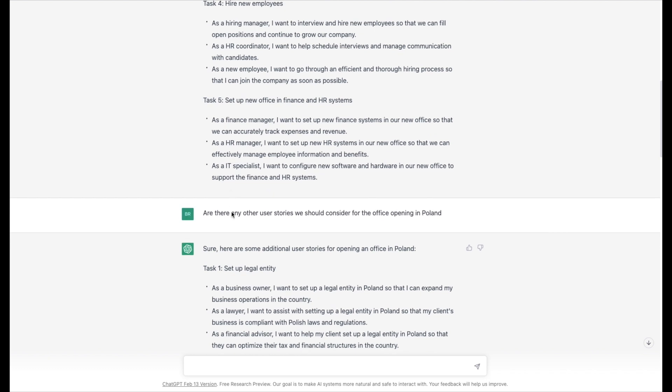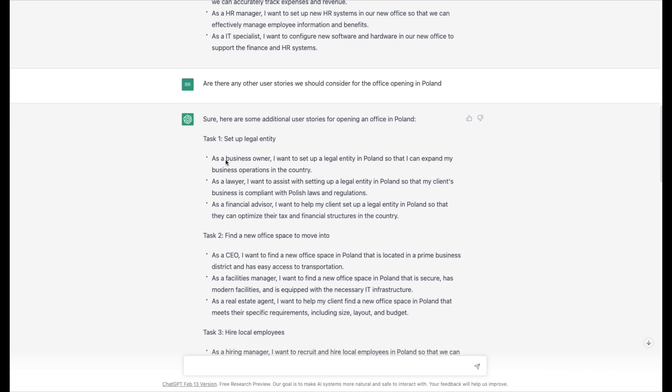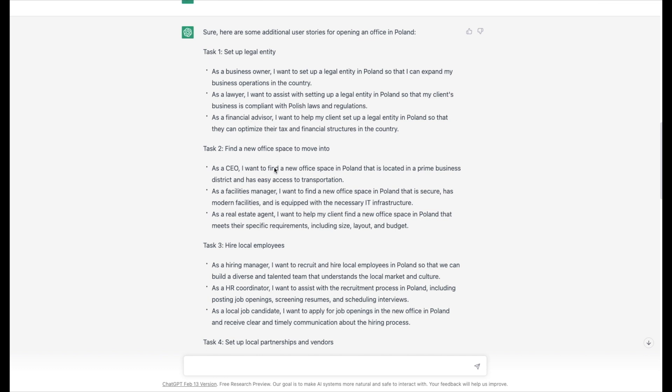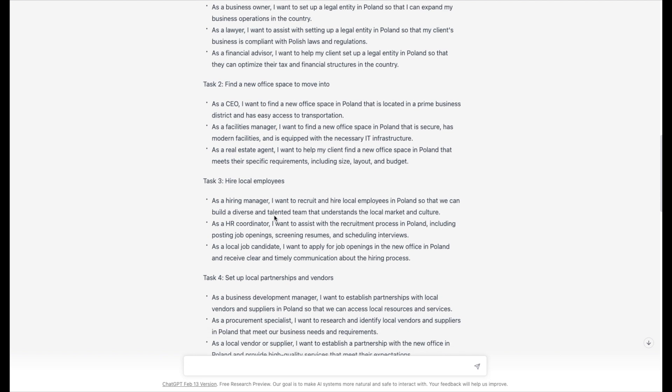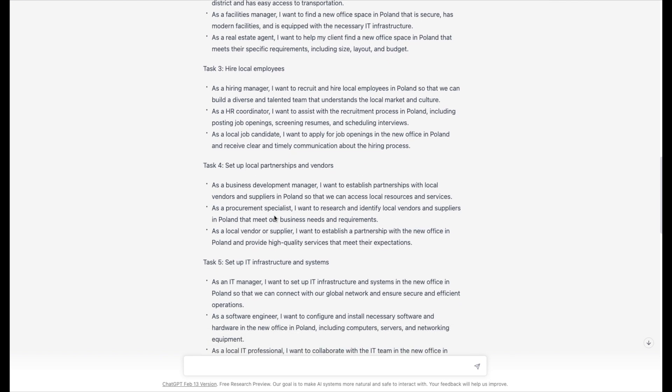I then asked: 'Are there any other user stories we should consider for the office opening in Poland?' It said sure and provided additional ones. It actually created a number that are the same, but it did expand — we got lawyers, financial advisors, facility managers, and real estate agents. It started looking more broadly at stories. Some of these would be worth throwing into our pile of stories; some probably not.